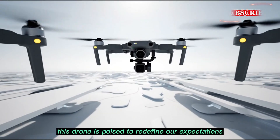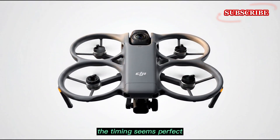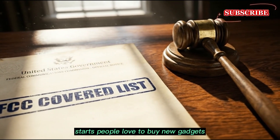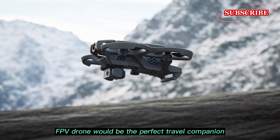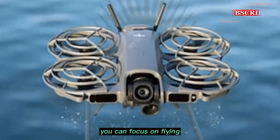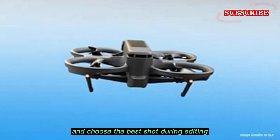This drone is poised to redefine our expectations — it is compact, smart, and relatively affordable. Rumors point to a launch in early 2026, right before the spring travel season starts, when people love to buy new gadgets before going on vacation. A 360-degree FPV drone would be the perfect travel companion, allowing you to document your adventures in a way a normal camera just can't match. You can focus on flying and worry about the framing later — that is the magic of 360 video. You capture everything at once and choose the best shot during editing.